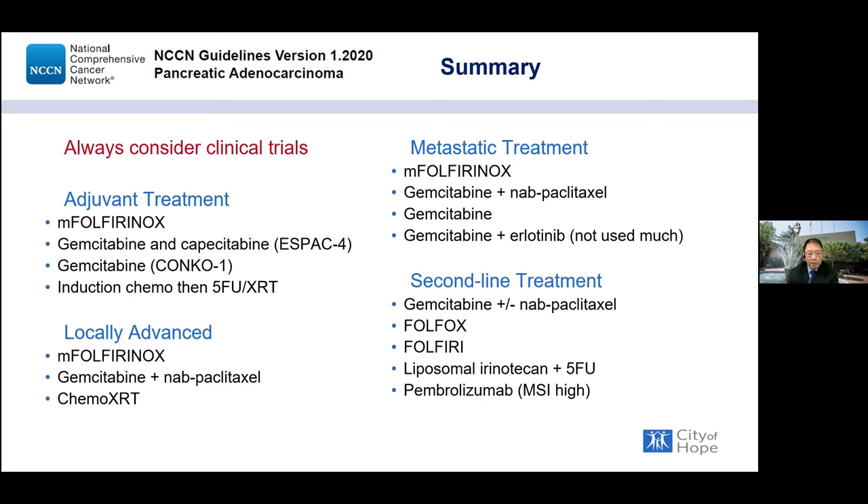We are seeing patients now receiving five lines of treatment, which is really exciting — being able to sequence therapies controls cancer for a much longer period. Pembrolizumab, an immunotherapy checkpoint inhibitor, is utilized in pancreatic cancer patients with microsatellite instability high (MSI-H) — a DNA damage repair pathway defect that makes patients respond to checkpoint inhibitors by getting the immune system to attack the cancer. This is in second-line treatment.